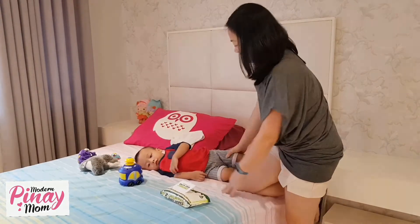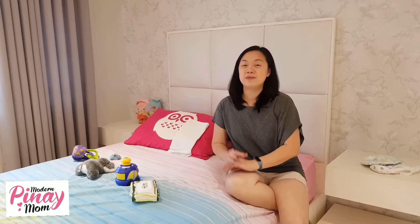We're done! We finished nappy changing with Jared. We saw how hard it was actually — it was not so hard, but it's a challenge especially for active babies.